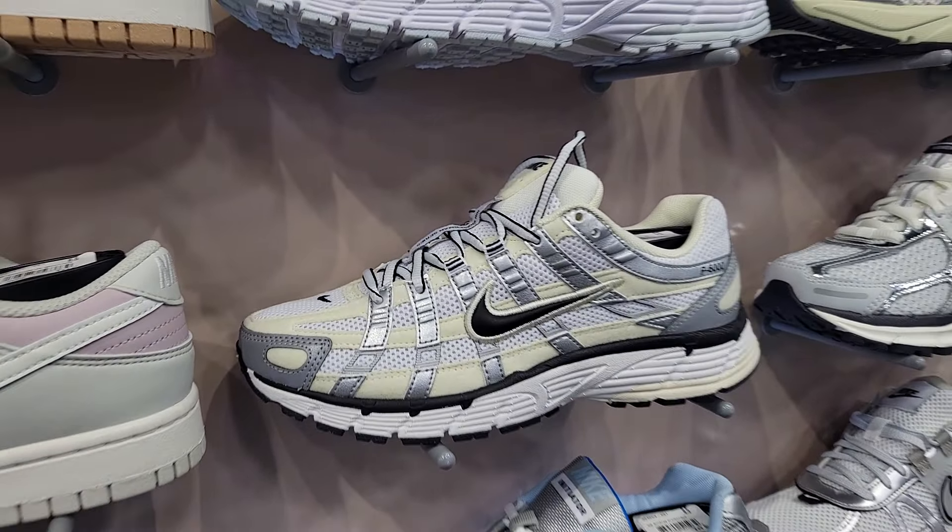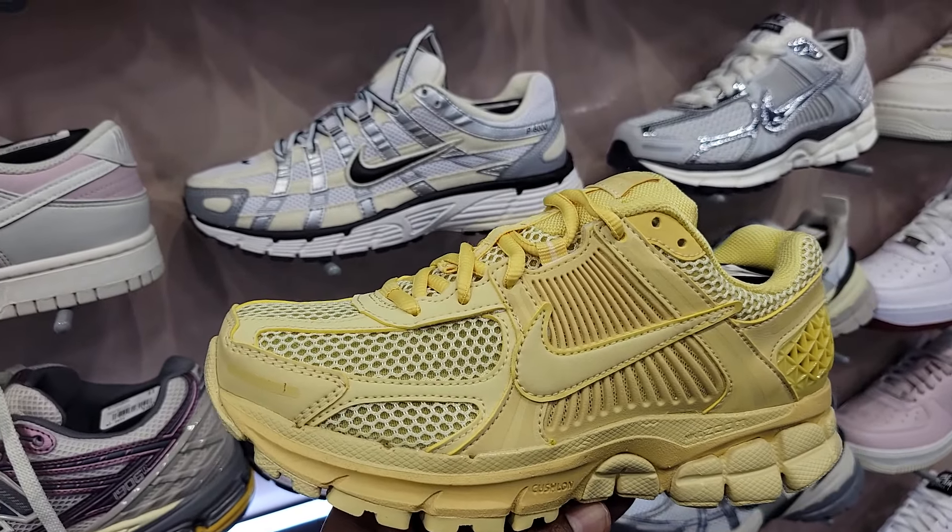And this color tone too of the P6000. Two of the best, most comfortable shoes right now on the market.